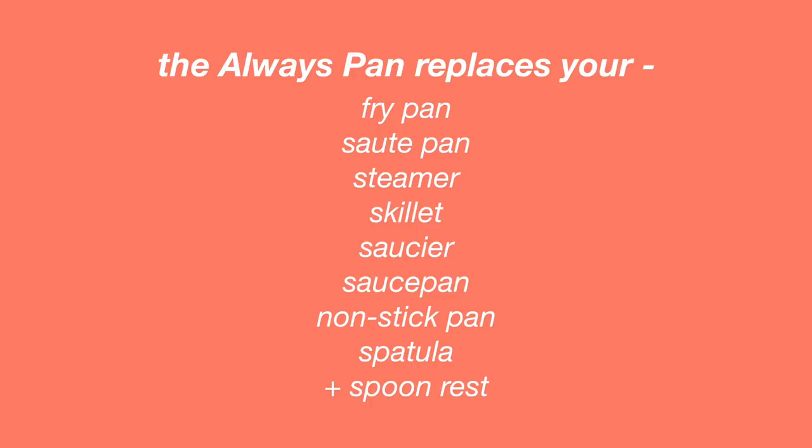I wanted to take a minute to talk about why I love this pan so much. Not only does it look so cute in my kitchen, it's also super functional. The reason it's called the Always Pan is because it's meant to replace basically every other pot and pan in your kitchen. For someone like me with pretty minimal storage space, having one pan that replaces basically everything else is amazing. It's designed to replace eight different pieces of cookware.